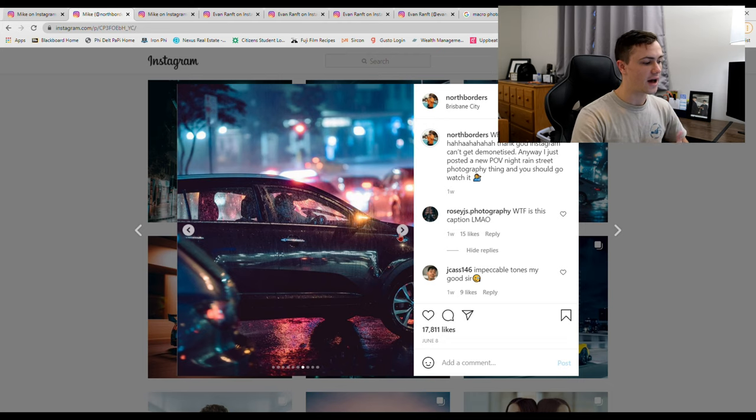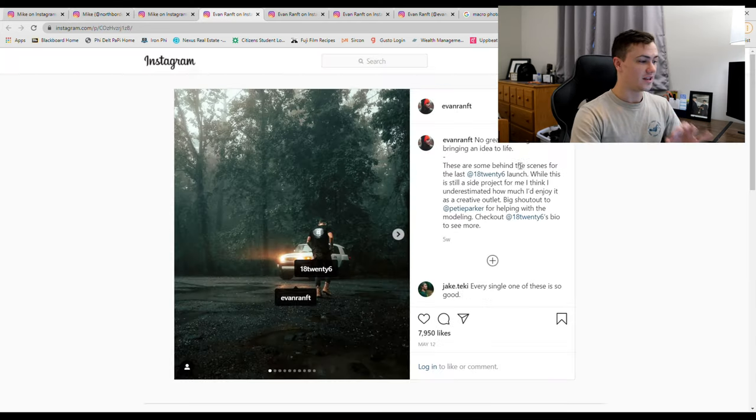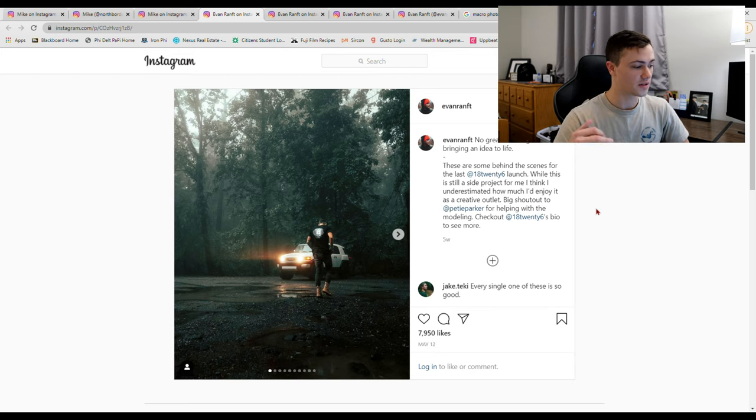Up next is my absolute favorite photographer — his name is Evan Rant. I've shouted him out on this channel before. A little backstory: I always liked photography, seeing pictures in books and magazines. During quarantine of COVID last year when we all had to be locked down, I started watching YouTube and this guy really inspired me to pick up a camera.